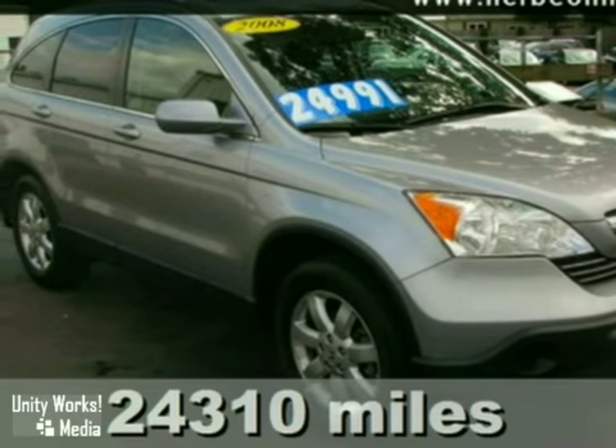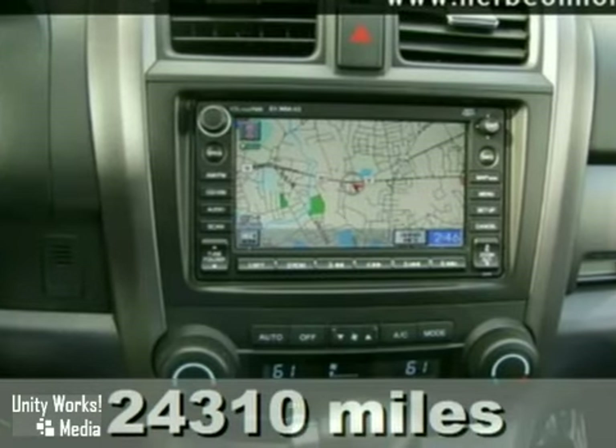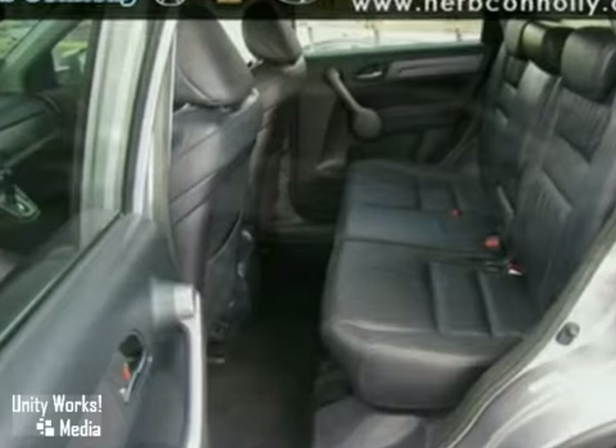You'll love this 2008 Honda CR-V. Its many features include a power sunroof, heated leather seats, and a CD changer. It has satellite radio and keyless entry. It also has four-wheel drive.